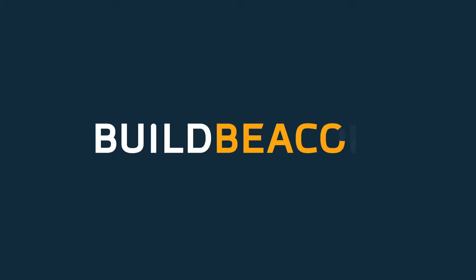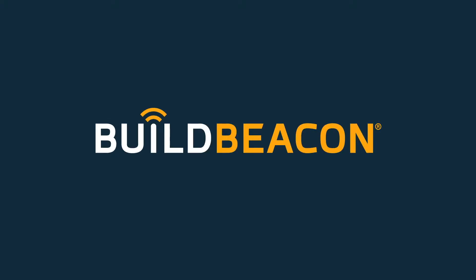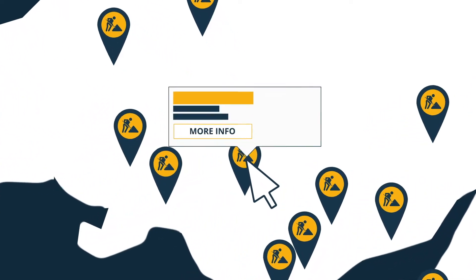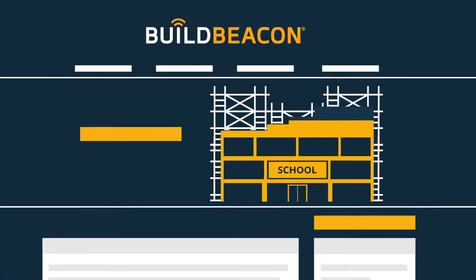Introducing the BuildBeacon online communications platform. BuildBeacon is a centralized source of construction project information that saves time and money, allowing team members to focus on delivering successful outcomes.